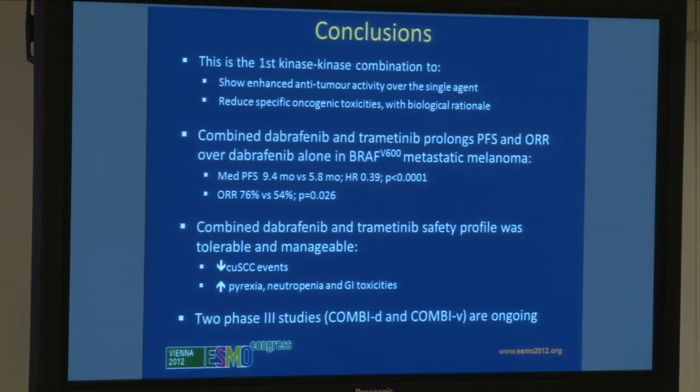Two Phase 3 trials in the first-line setting in BRAF-mutant metastatic melanoma are ongoing: one comparing the high-dose combination versus dabrafenib alone, and the other comparing the high-dose combination versus vemurafenib alone. Both are currently accruing. Thank you.